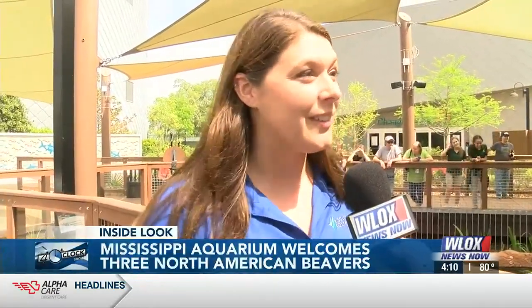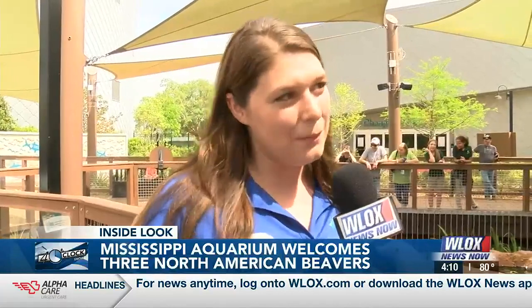Now we have the Beaver Brothers in Mississippi. We wanted to name them after some iconic musicians that came from Mississippi. So they are named after Elvis Presley and B.B. King — we have Elvis, B.B., and King.